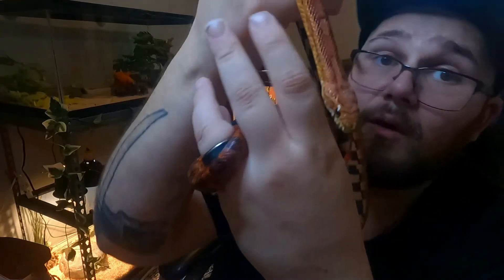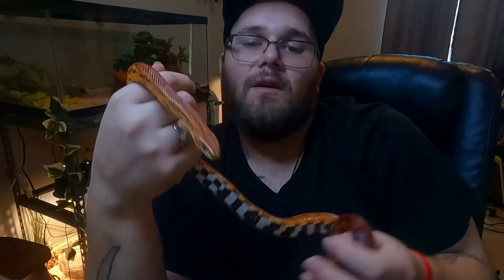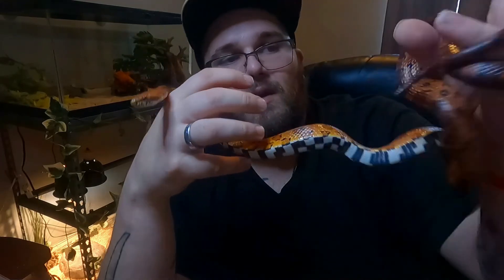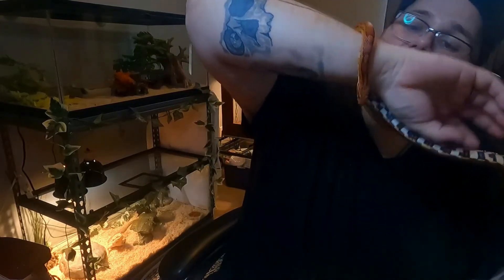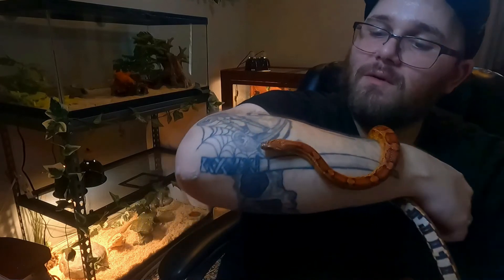Another thing — from my understanding about colubrids — is that they're super inquisitive. So this is pretty normal for him to just be kind of sniffing and trying to get into everything. But he's not scared or trying to run away from me. He's still anchored to me — he's holding me, I'm not holding him. He's just chilling, sniffing everything. He just wants to know what's happening, what's going on everywhere, and hugging me for warmth, since I give off a lot of body heat.